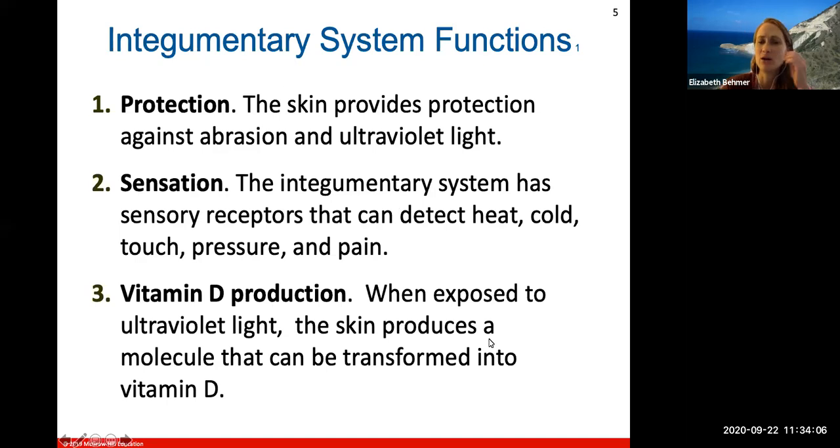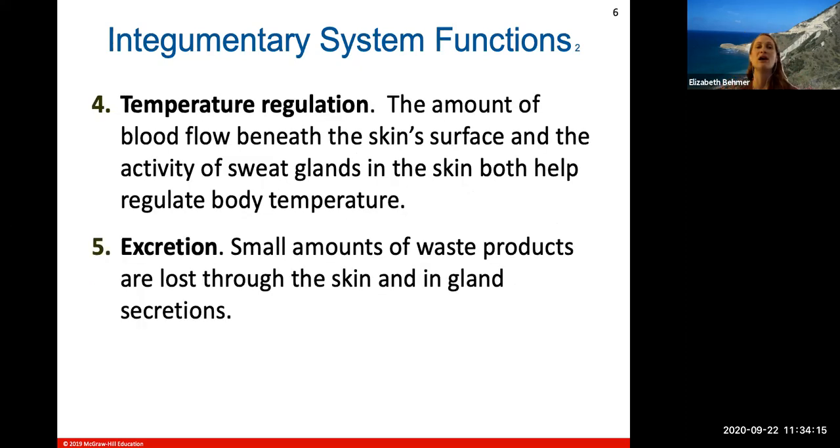Vitamin D production: when exposed to UV light, your skin produces a molecule that can be transformed into vitamin D. It also helps with temperature regulation. Your skin, specifically the dermis layer, helps to control the blood flow beneath the skin surface and the activity of your sweat glands.